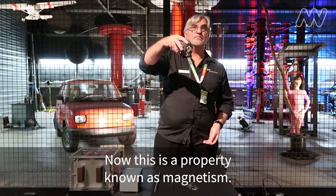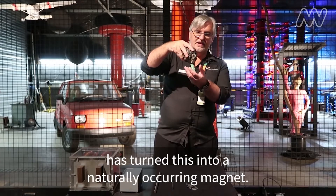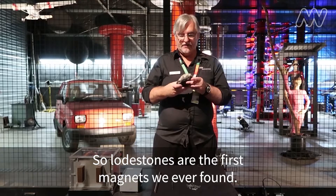Now this is a property known as magnetism. So the lightning strike — the electricity flowing through the rock — has turned this into a naturally occurring magnet. So lodestones are the first magnets we ever found.